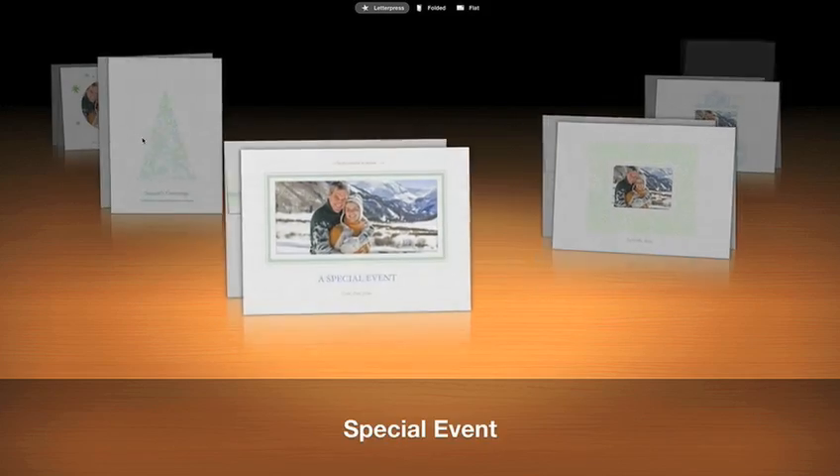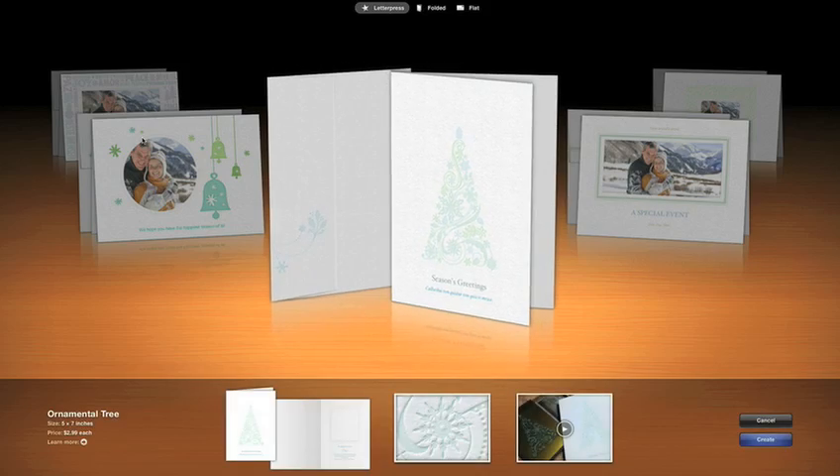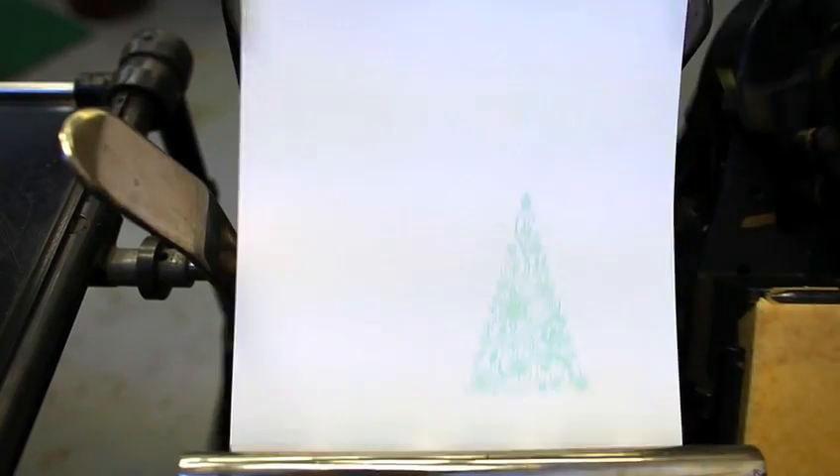And for the first time ever, you can make your own custom letterpress cards right in iPhoto. Letterpress is a centuries-old printing process that physically imprints a design into premium paper, creating an effect that you can see and feel.